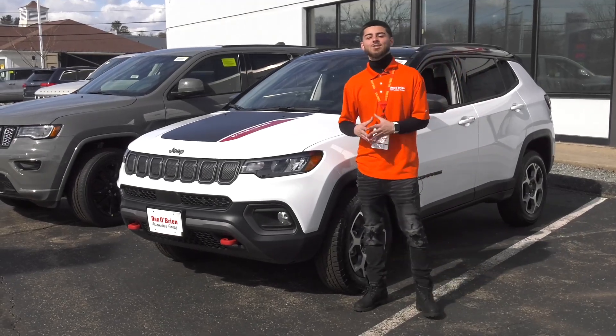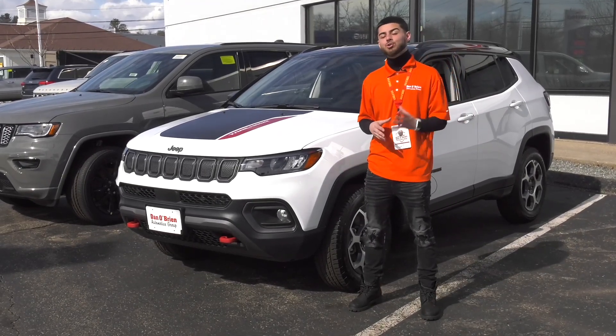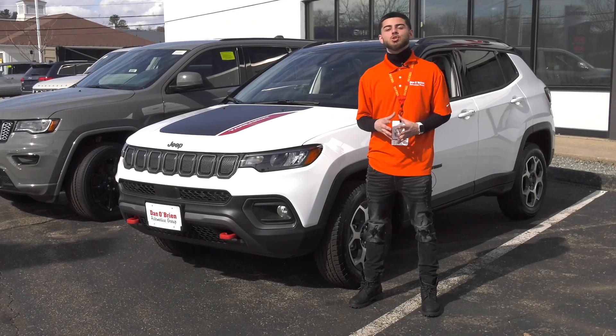Hi, it's Shoutout Dan O'Brien, Chrysler Dodge Jeep Ram. Today we're going to look at the all-new 2022 Jeep Compass Trailhawk.